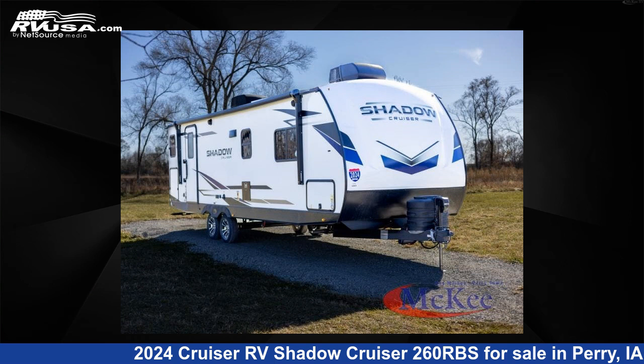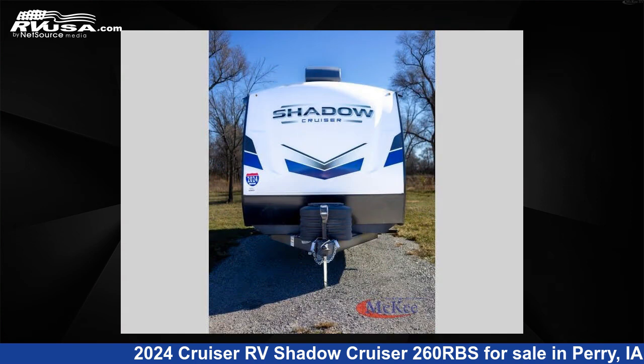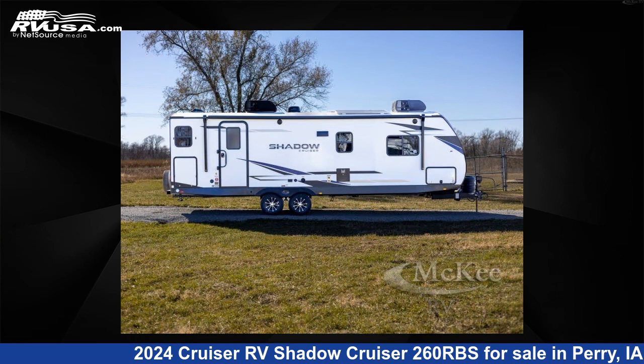This 2024 Cruiser RV Shadow Cruiser 260RBS is a travel trailer RV. It is located in Perry, Iowa 50220 and is offered for sale by McKee RV.